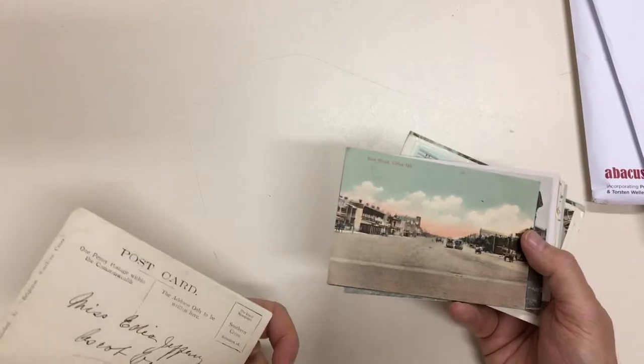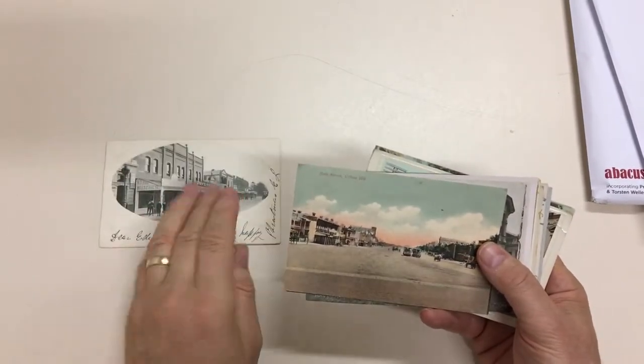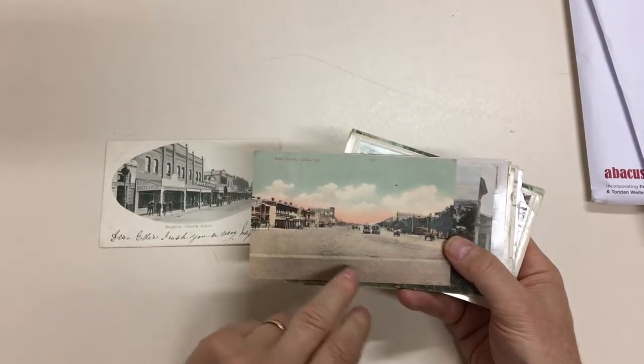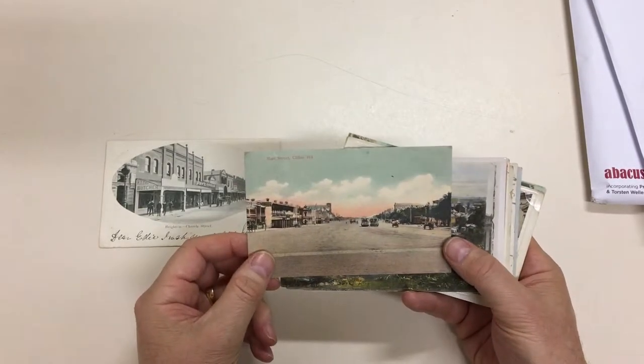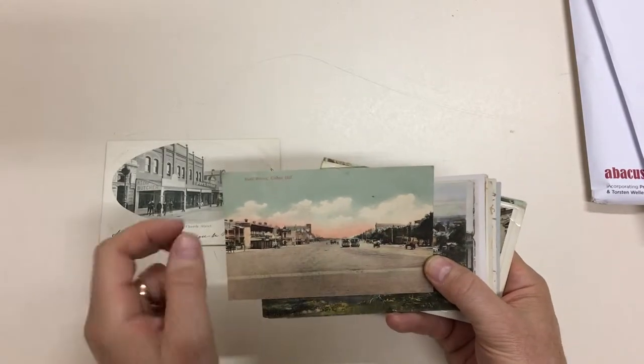There are quite a few of these that are very early divided backs, or even some undivided backs. Main Street, Clifton Hill, which is Alexandra Parade. See how wide it is — quite remarkable that it was left that wide initially. You can see R.D. Hooper's Auctions at the back there.